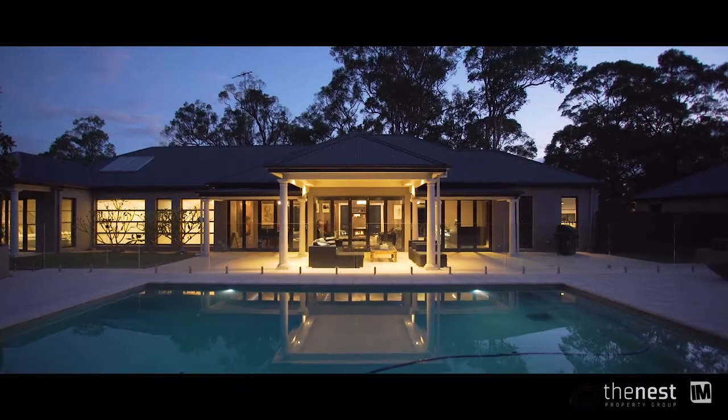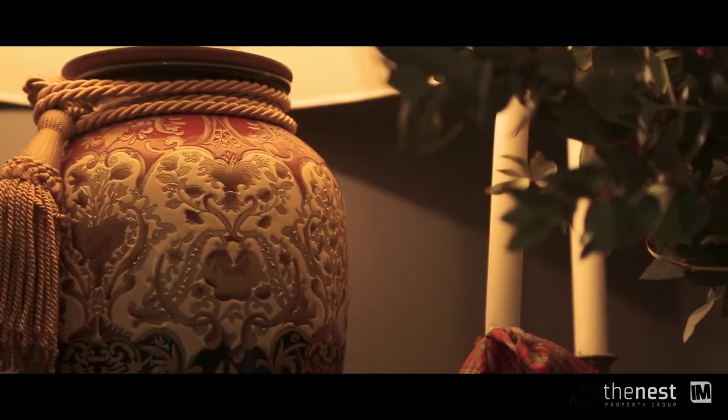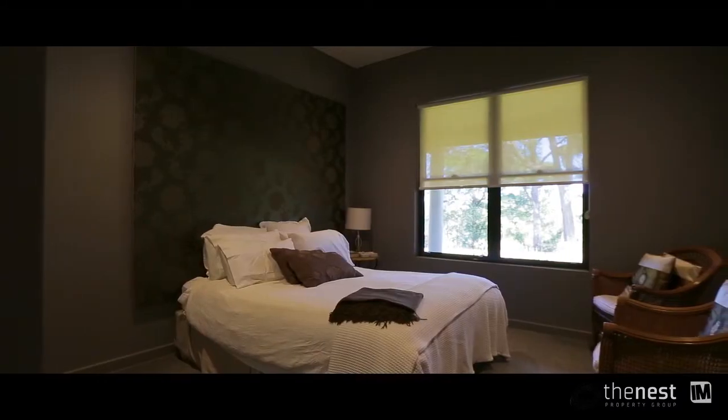At night, the home lights up to stunning effect. There is a formal lounge and media room, four large bedrooms, the main with an ensuite and walk-in robe.